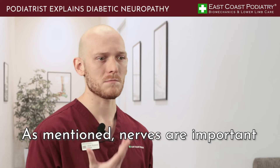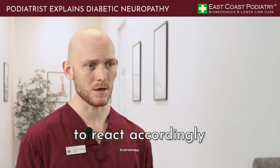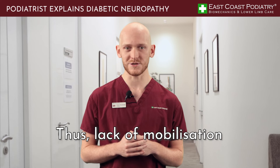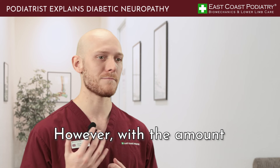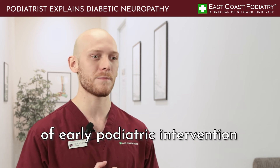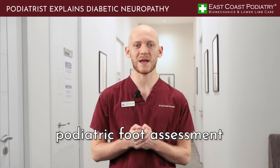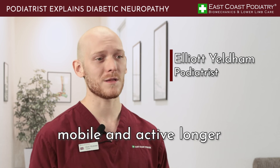As mentioned, nerves are important in telling us that pain or trauma has occurred, which then leads us to react accordingly. However, in a neuropathic patient the insensitive foot does not exhibit pain, and thus the lack of immobilization flares up the inflammatory cycle. It is a very common sight, however with the amount of awareness most patients avoid surgery and even amputations because of early podiatric intervention. Therefore it is so important that if you or a family member is diabetic, seek a podiatric foot assessment, look after your body and your feet, and you can stay mobile and active longer.